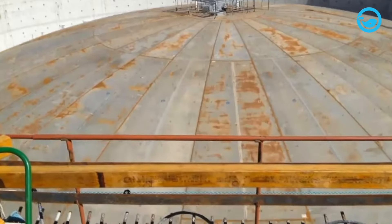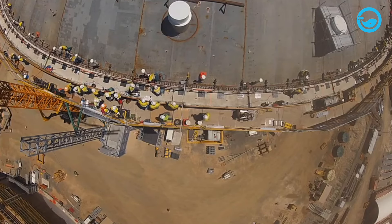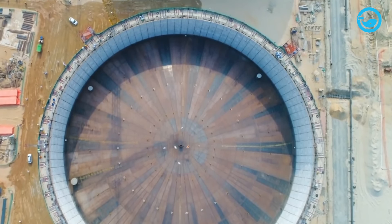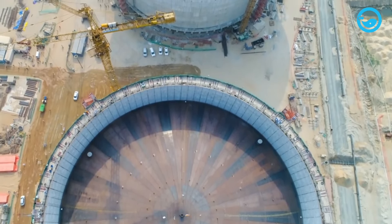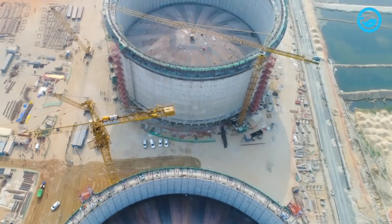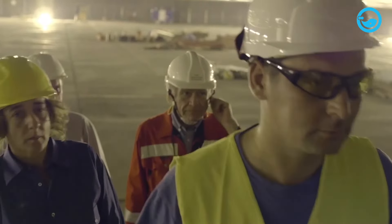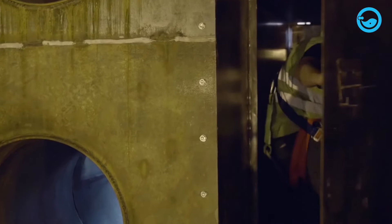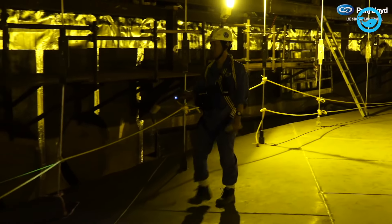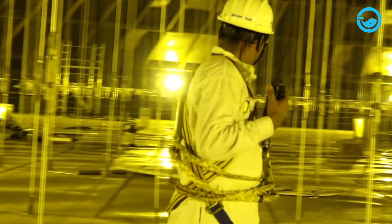Once the LNG tank dome roof reaches the peak, the top of the tank must be welded to ensure the roof is structurally connected to the concrete wall. After the minimum required weld length is completed, the tank is ready for raising, and subsequent work will proceed inside the tank. The raising process takes about three to four hours, requiring extensive preparations for 395 days with careful planning, detailed engineering, and the placement of various machines.